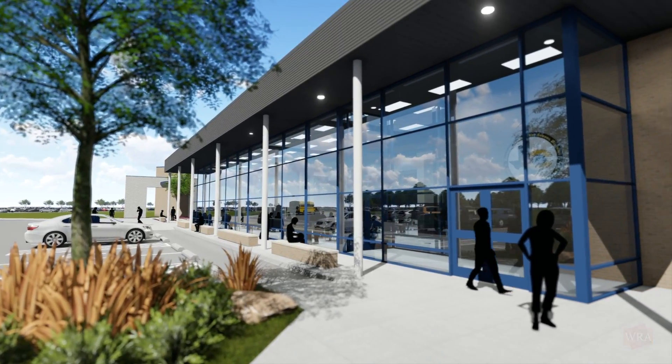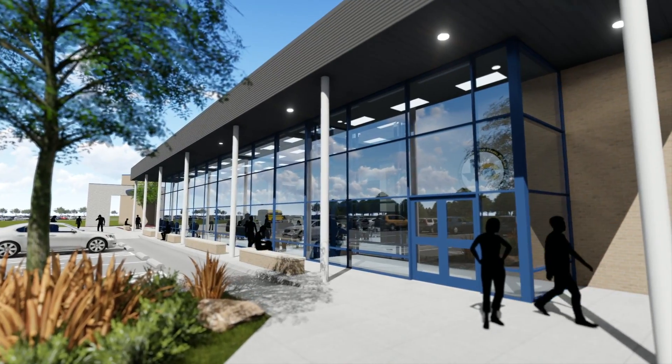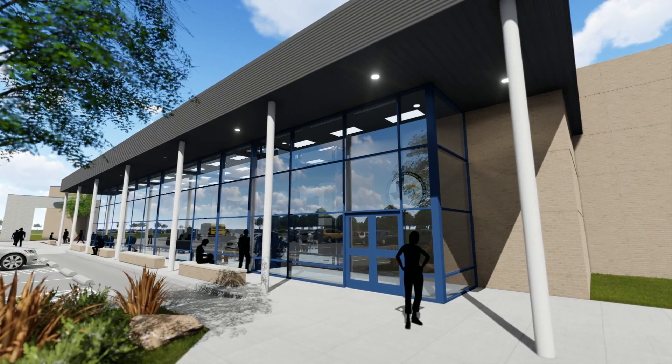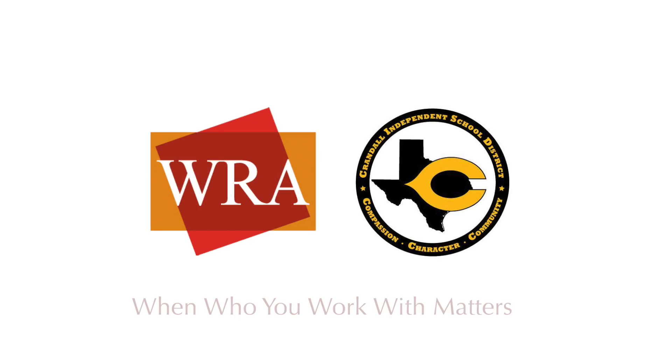The additions will promote next-generation learning and will increase dining and performing arts capabilities. Crandall ISD's newly expanded high school campus will be an attractive and functional addition to the school district and community.